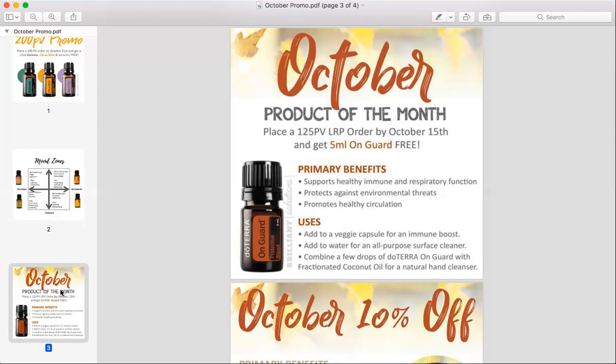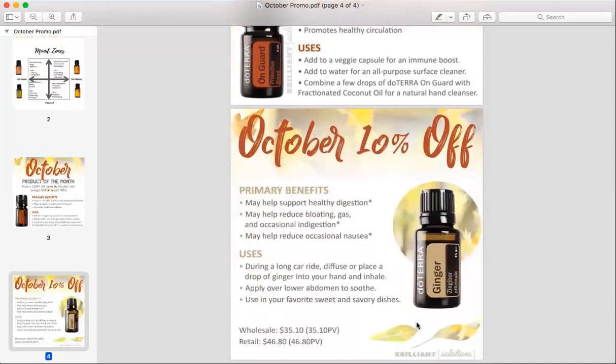We also have a 10% off product of the month, and this month it is ginger. Ginger is really great for digestion — it helps reduce bloating and gas, and it helps with nausea too. You can use it during a long car ride, diffuse it or place it in your hands to inhale, or place it on your stomach to help soothe it if you ate something that doesn't agree with you. You can also use it in your cooking. It's great for sweet and savory dishes — I use it a lot in my marinades. This month it will be $35.10 wholesale, or $46.80 retail.